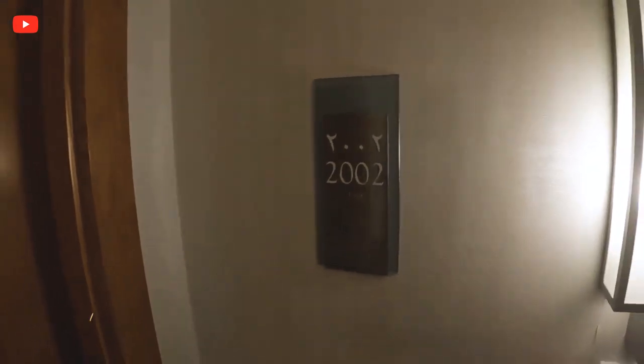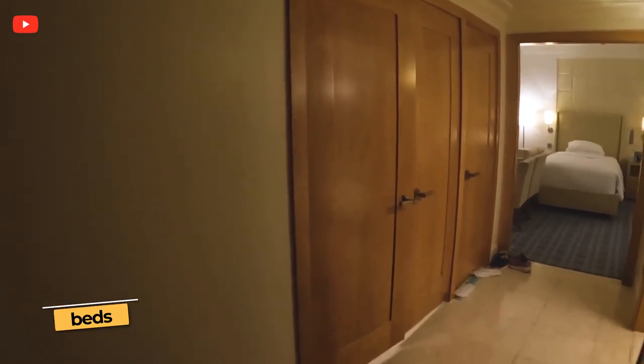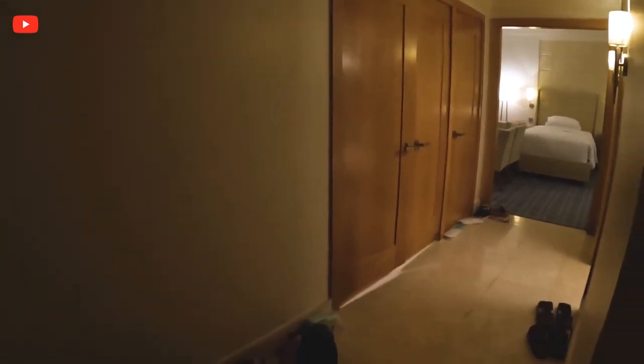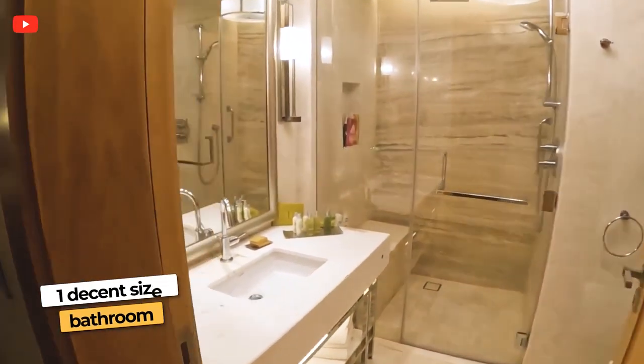We're staying at room 2002 and this is a four single bedroom. When you walk in you get plenty of open space. You got one bathroom — at least a half bath — right here.